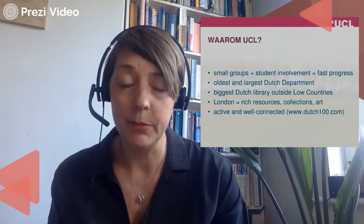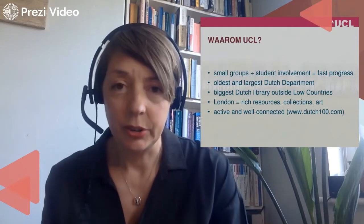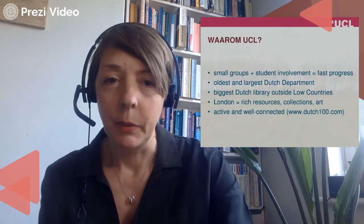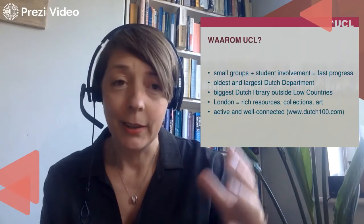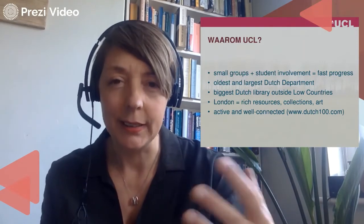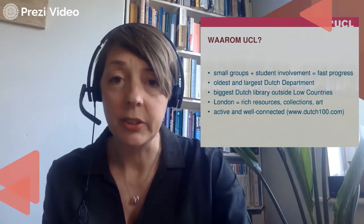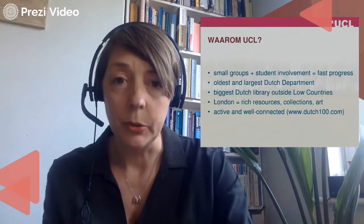London as a place is fascinating — we have fantastic museums and there's lots of Dutch art in other collections. Our department is very active and well-connected; we are really at the heart of Dutch studies in the UK. We celebrated our centenary last year with a lot of events. I've put the website dutchhundred.com there, where you can find a repository of activities we've done. It gives you an idea of the activity in the department and the interactions with other institutions, as we work together a lot because we're a small subject area.